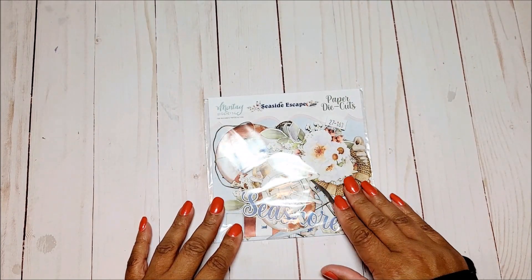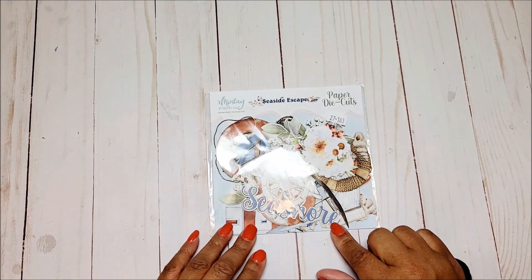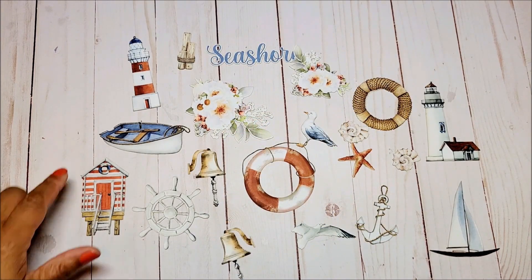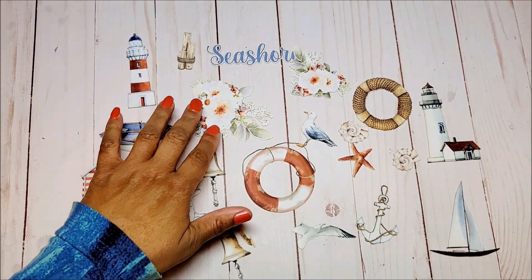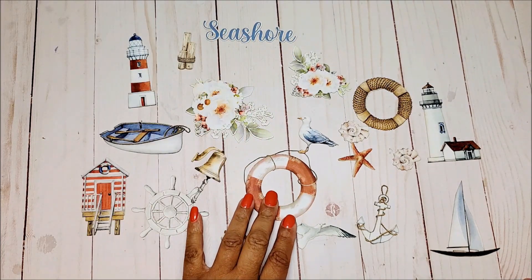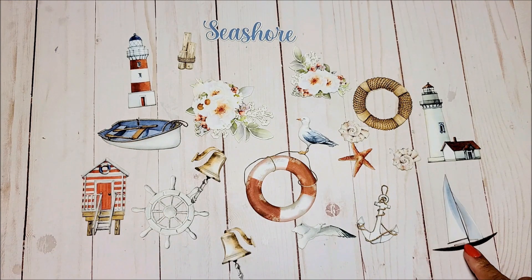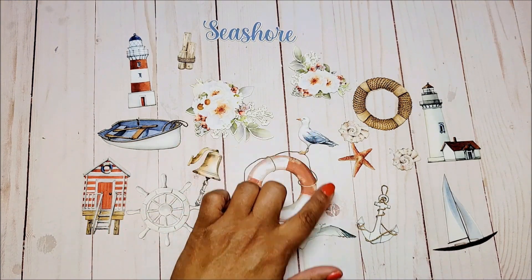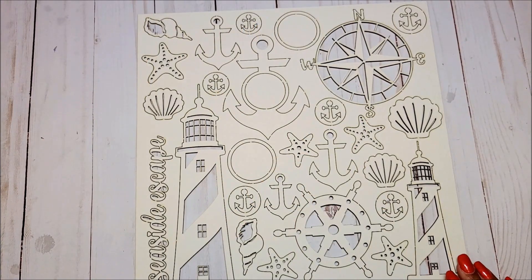We have these paper die cuts — I'm going to take them out of the package so you can get a better look. These are some of the die cut images: you have the lighthouse, beautiful floral sprays, seashore, the life preserver, a little rowboat and a sailboat, a little beach hut, little bells, and seagulls.